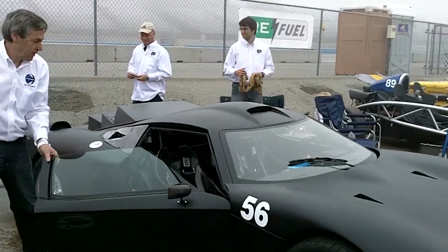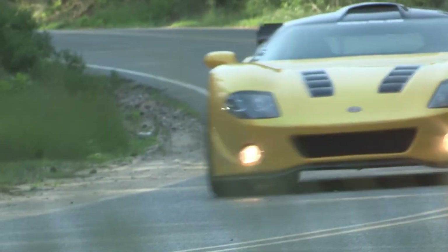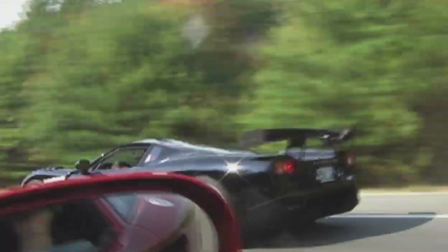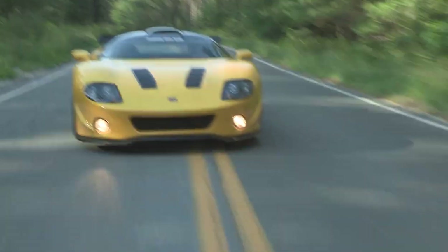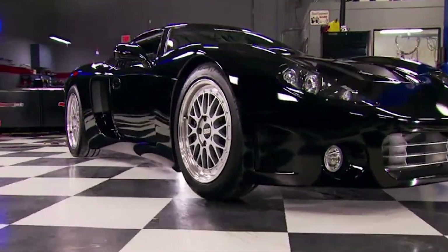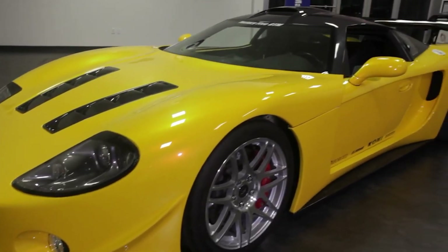But to understand how strange and brilliant the CMT380 really was, you have to look at its bones. Beneath the sharp mid-engined body was a Factory 5 GTM chassis — the same kit car platform inspired by the Ford GT40, all swooping lines and low-slung aggression, designed for people who enjoy building their own supercar in a garage over the course of several weekends. It gave Capstone a mid-engine layout, a rigid tubular frame, and an aerodynamic shell to work with. Then they decided to make it the cleanest, most efficient supercar ever built.